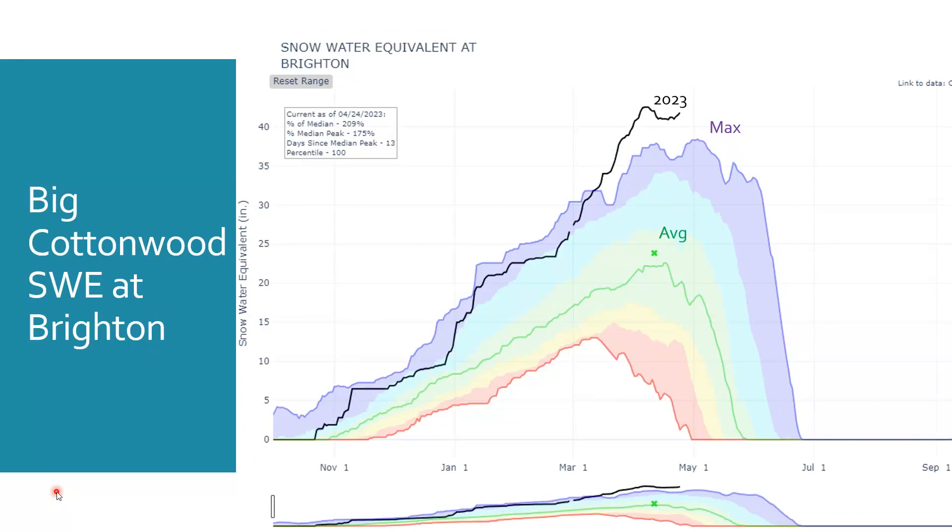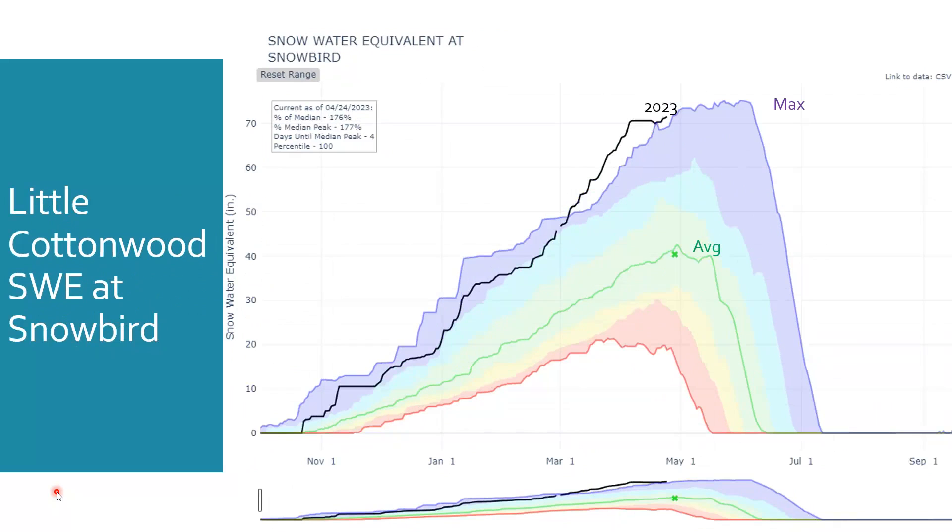Big Cottonwood at Brighton shows a similar story, maybe not as pronounced as Mill D, but Brighton is showing above-max-value snowpack for this time of year. And Little Cottonwood at Snowbird is a similar story but not as pronounced — 2023 is higher than traditional snowpacks. But in big snow years, snow tends to accumulate for a longer period of time at the top of Little Cottonwood Canyon, so it might take a little while before we know what's going to happen with this snowpack.